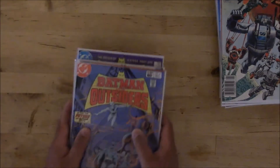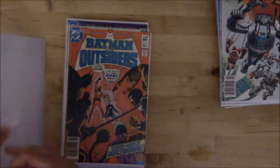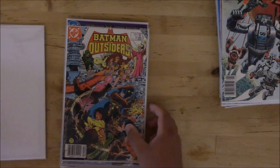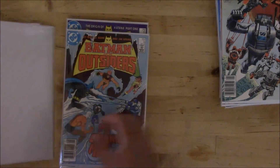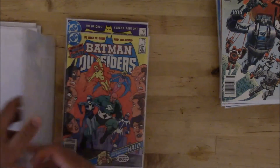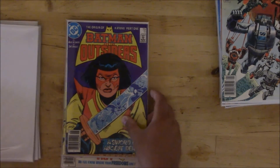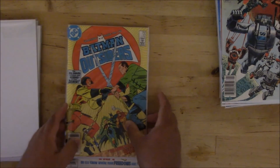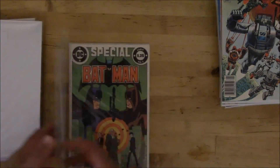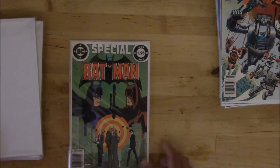Got some Batman — Batman and the Outsiders: number three, four, five, six, missing seven, then eight, nine, then eleven, twelve, Annual number one. And then Batman Special number one from 1984. Nice little bunch of Batman stuff there.